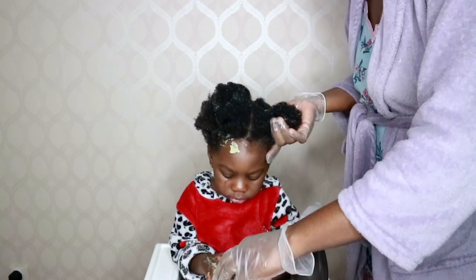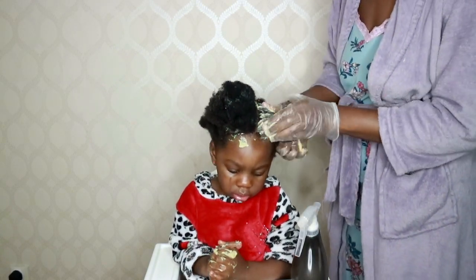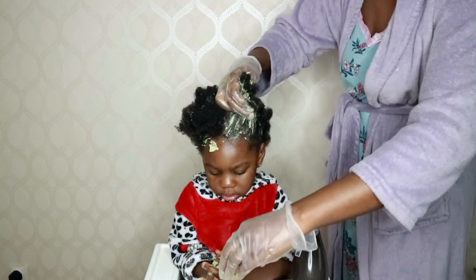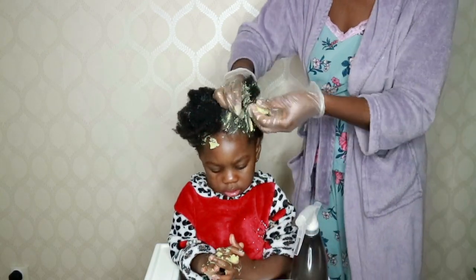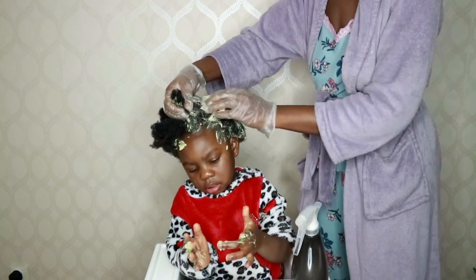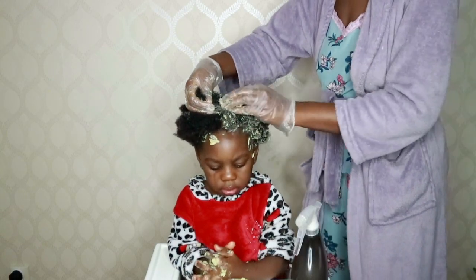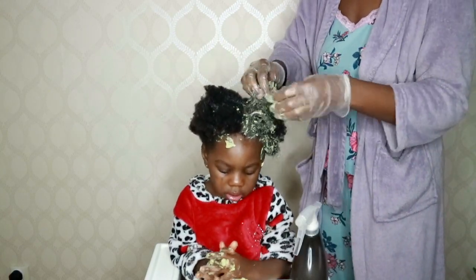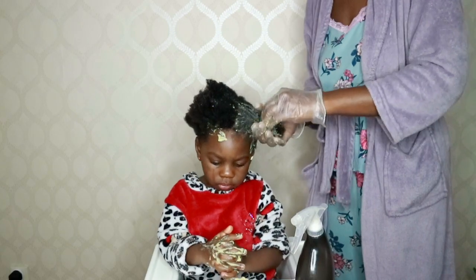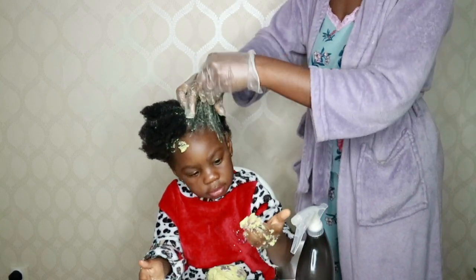I parted the hair into four sections and started applying the treatment. I didn't wash her hair before applying because the kids are not patient enough — if it were me I would wash first, but for them they don't have the patience, and it's cold so I don't want them to catch a cold. She was also trying to assist me and scatter everything on her body, but I continued applying the treatment throughout her hair.